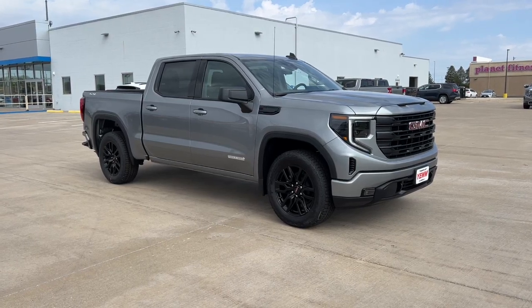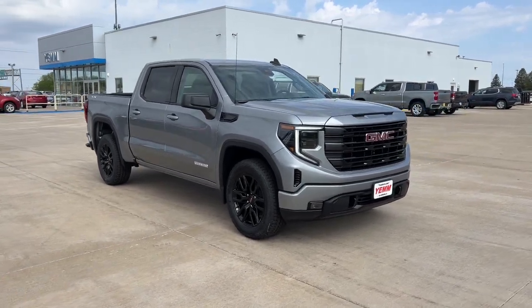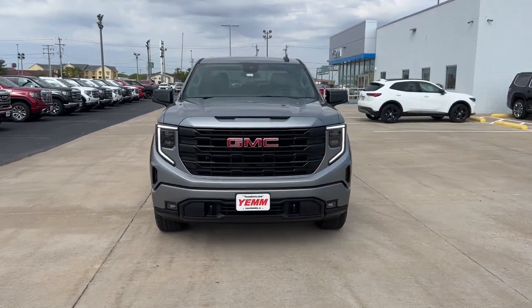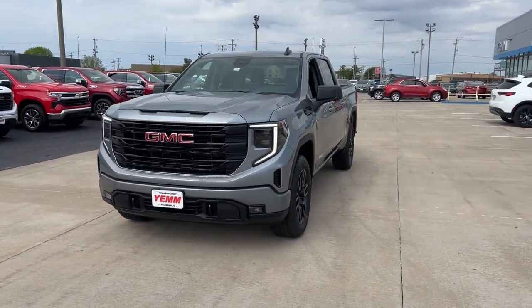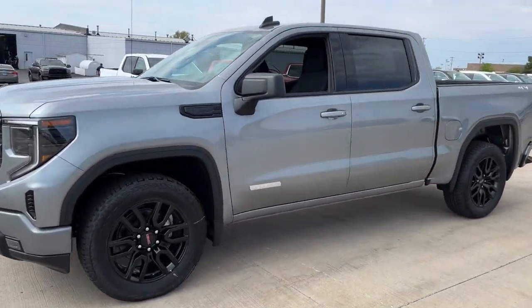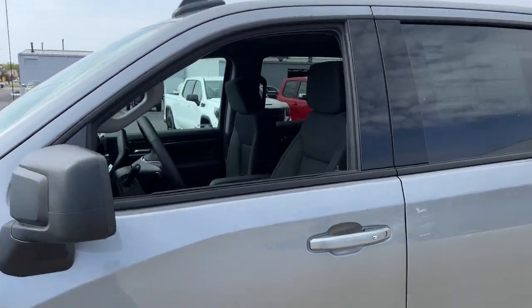You will be amazed by this 2023 GMC Sierra. Enjoy a view of this hard-working, boldly styled GMC Sierra — the full-size pickup available with a range of powertrains and options designed to prioritize the capabilities you've been looking for.